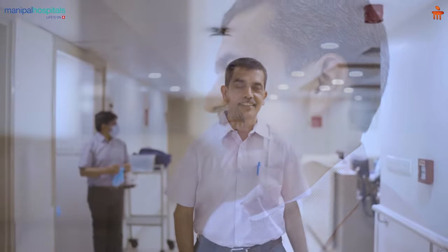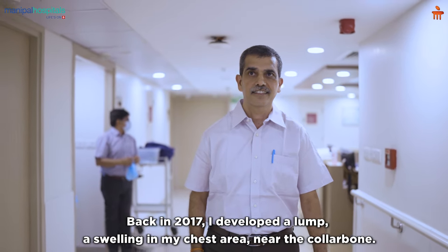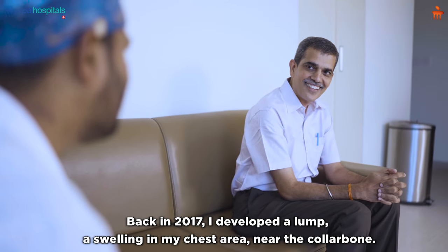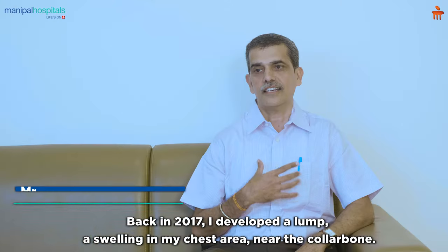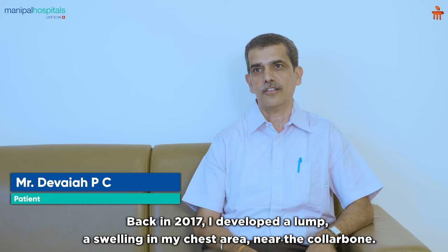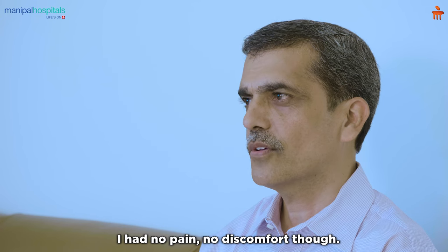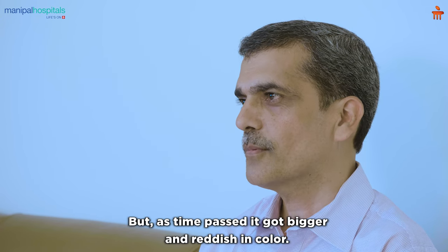What is the problem with the collarbone? In 2010, I used to use the collarbone in the chest. It doesn't work anymore. But there are always red issues.